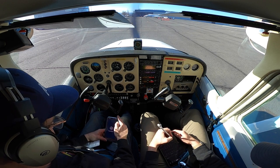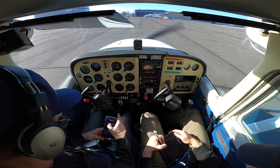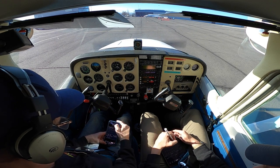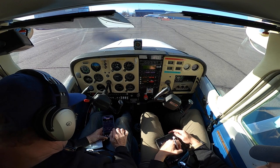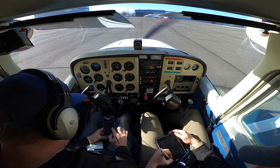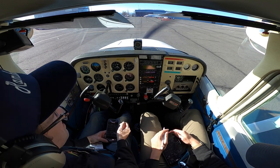Medford Airport information Yankee, 2153 observation. Wind 270 at 3, visibility 1-0, sky clear, temperature 1-8, dew point 2, altimeter 3018. Expect visual approach runway 3-2, runway 3-2 in use. Low into Sea-Tech and Boeing Field airports. Advise on contact, you have information Yankee.